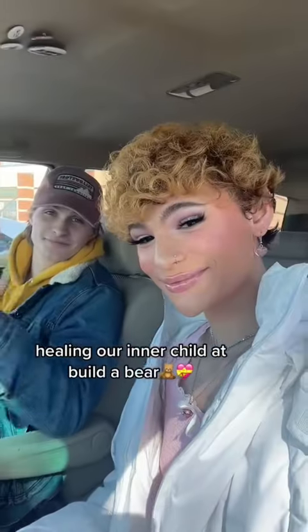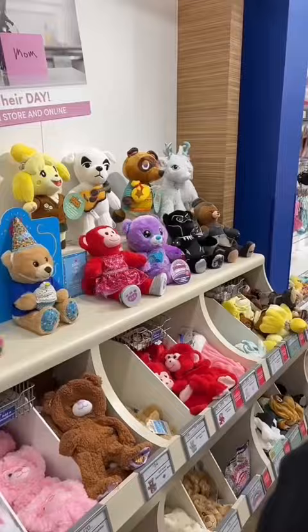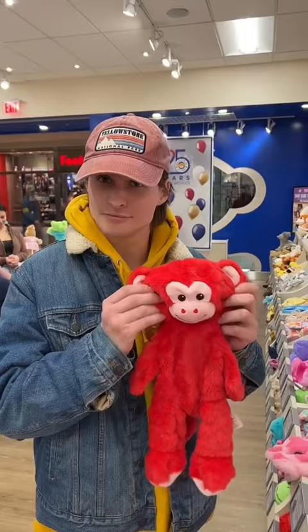We decided to bring my nephew to Build-A-Bear, and we honestly just healed our inner child all together. It literally looks so magical — there's so many options, it was hard to pick one. Ryan picked the red monkey, of course I got pink, and my nephew got the cute frog.